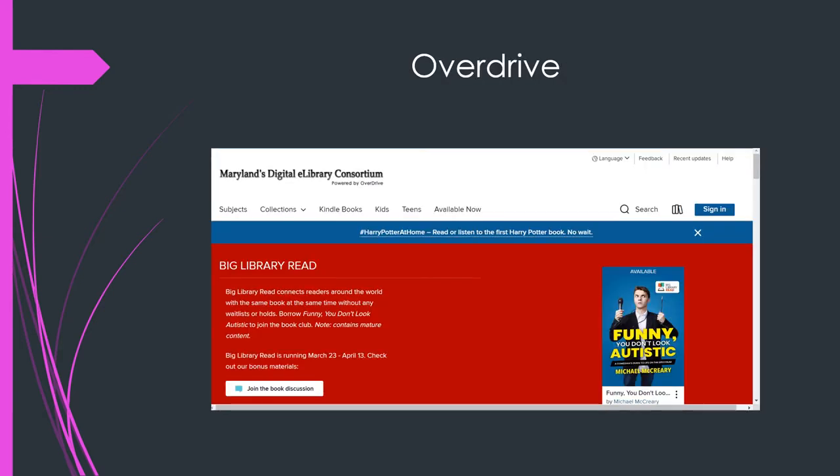The first thing is OverDrive. You can download it to your phone or your tablet and use your student ID number to log in. You don't have to create an account, and then you can get a bunch of ebooks and audiobooks absolutely free. My children are using it and they love it.